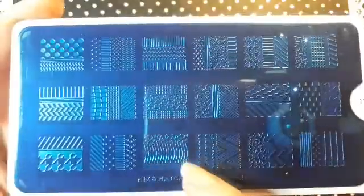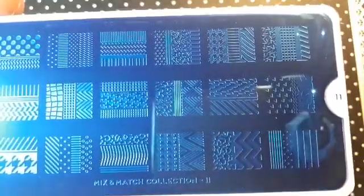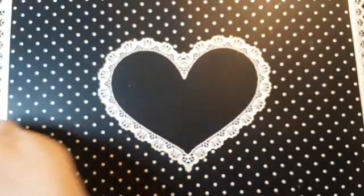I also ordered Mix and Match number 11. It's along the same kind of themes — you've got a couple with some animal print and some different lines, and another one that could pass as animal print as well. I really like this one too. That is Mix and Match 11.